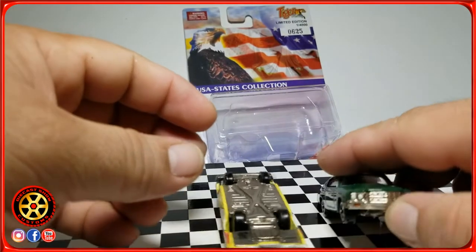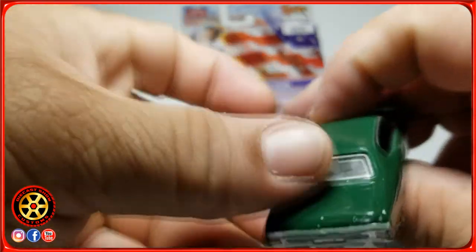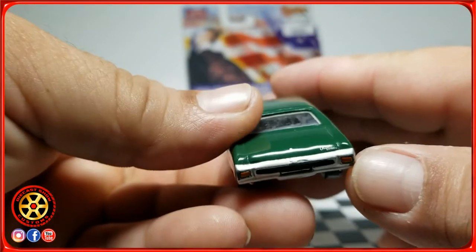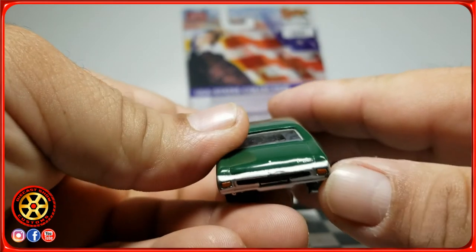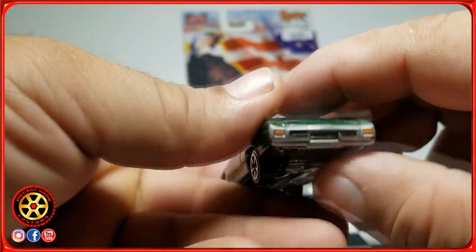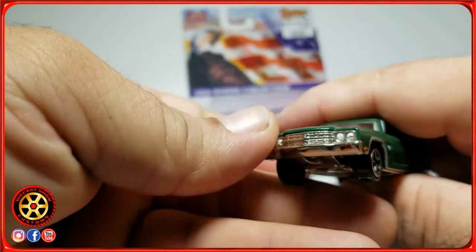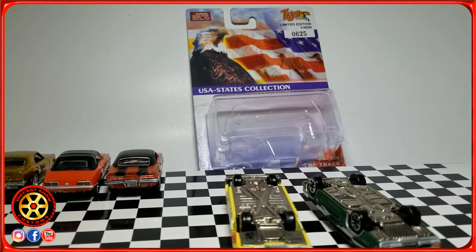I have this one here — a Chevelle. I wasn't sure if it was a Malibu, but it was sold as a Chevelle; it says so on the back. As you can see, it has tampos all the way around. This car wasn't cheap back then — I think it was about five dollars.